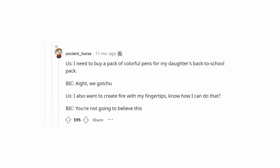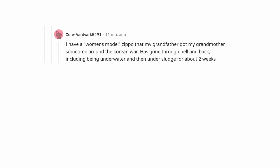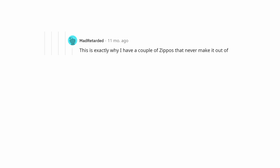I have a women's model Zippo that my grandfather got my grandmother sometime around the Korean War. It has gone through hell and back, including being underwater and then under sludge for about two weeks straight thanks to Hurricane Agnes in 1972. I have yet to have it fail on me. Zippos are great — I just wish they were better sealed. I don't use it often enough, so by my next use all the lighter fluid has evaporated.